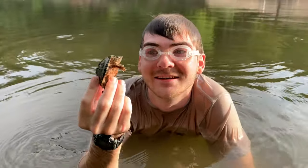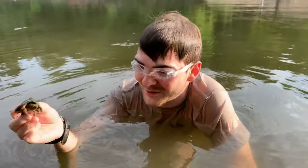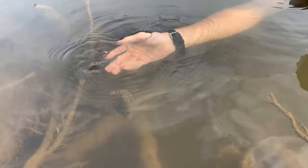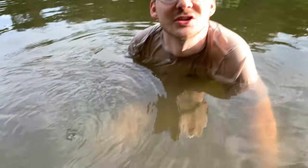Well, that makes two different species — we've got map turtles and musk turtles. Really, really cool. Here we go. Vanished into the deep.